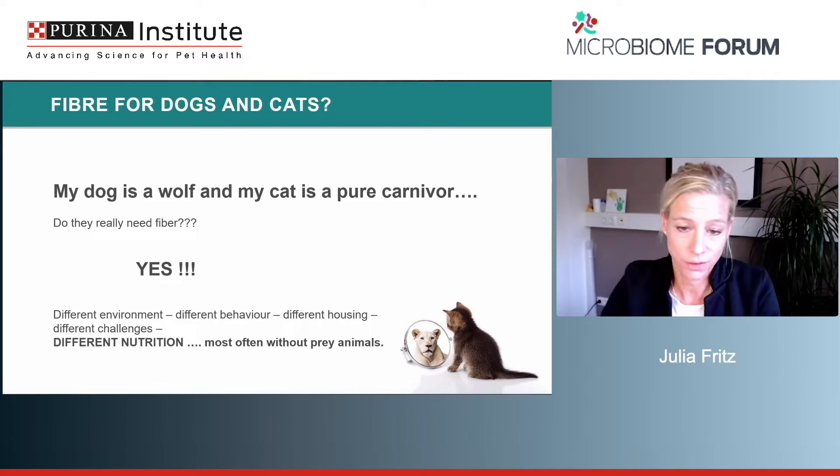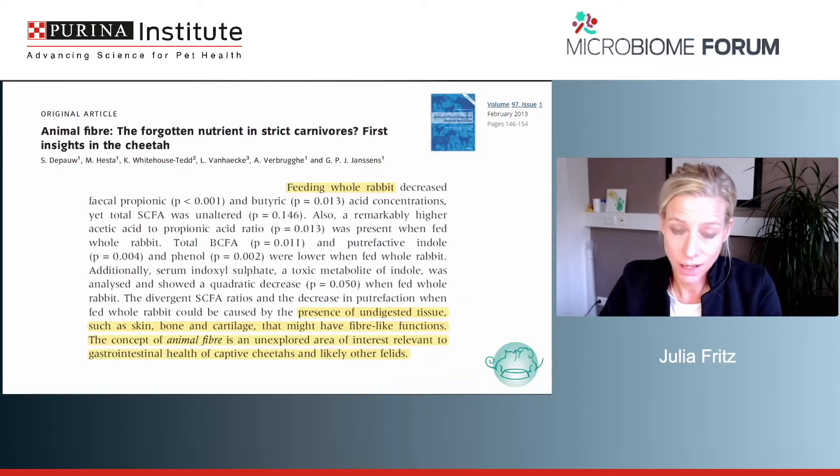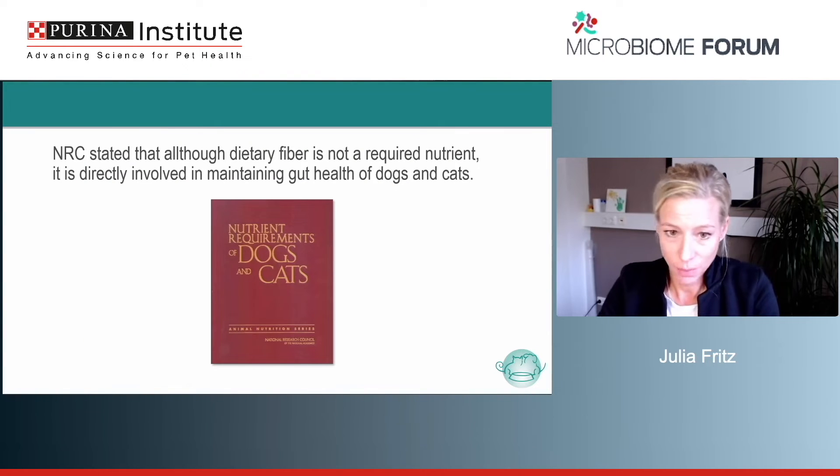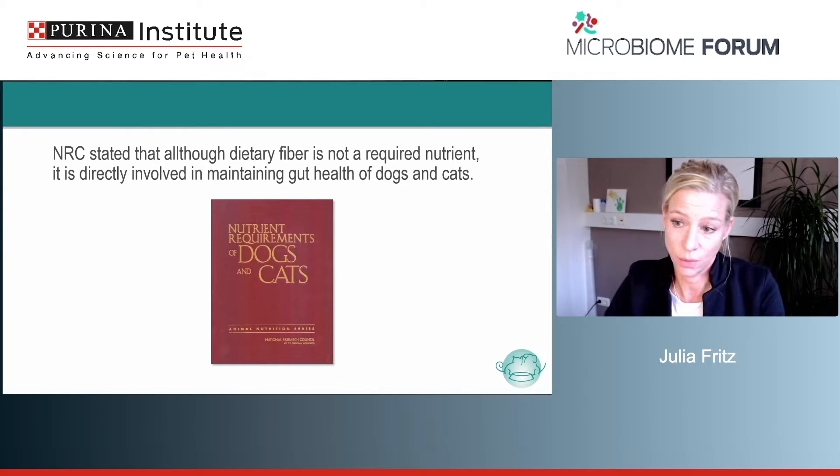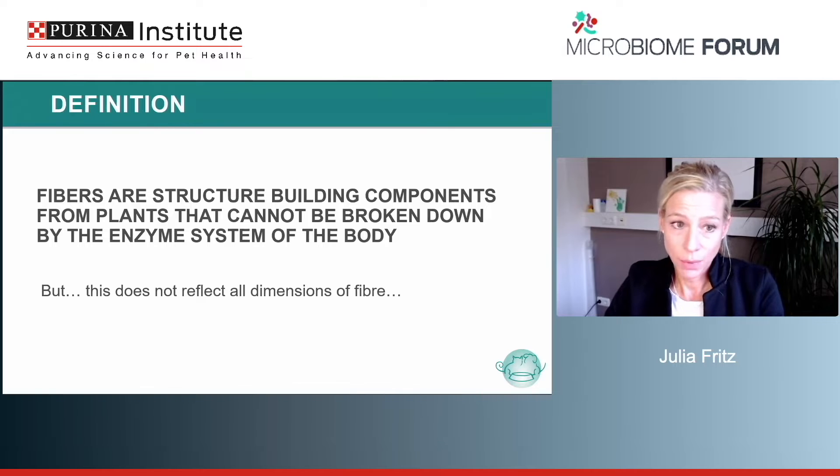So we have carnivores, and the question is: what about fiber if they can't really digest it — should they have it anyway? The answer is clearly yes, not only because our cats and dogs live in different environments with different behaviors, housing, and challenges, and are most often not fed with prey animals. There are also some hints in the literature that there might be something called 'animal fiber' which may play a role for carnivores as well.